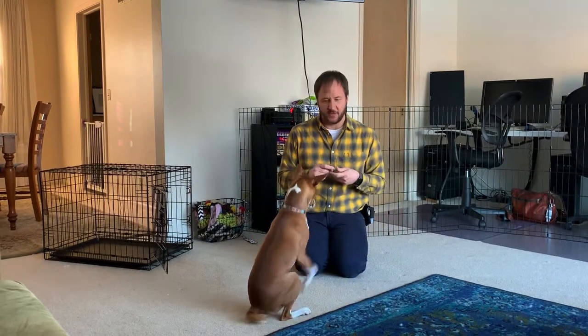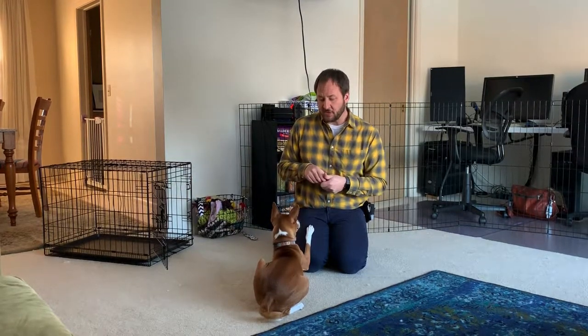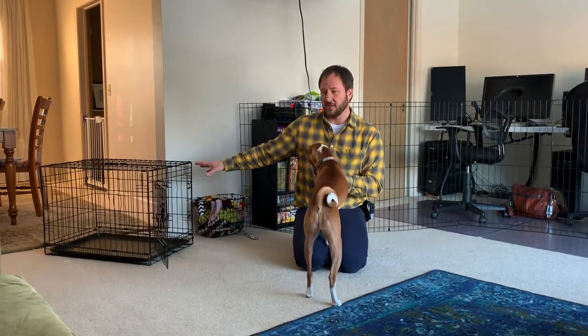He hasn't done it for us. Hopefully we'll get it on film. He does not like his kennel. And so in this video we're going to go over how you can help your dog create a positive association with the kennel. He's a puppy, he's very playful. I have some high value training treats here — chicken liver — and I want to create a positive association with this.